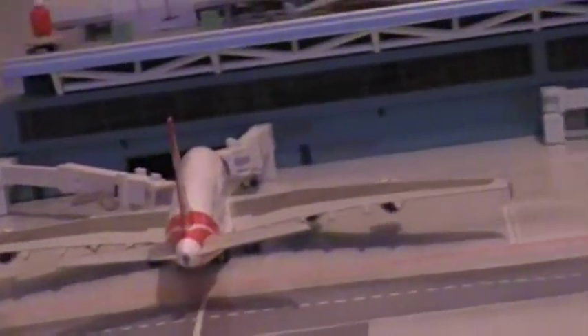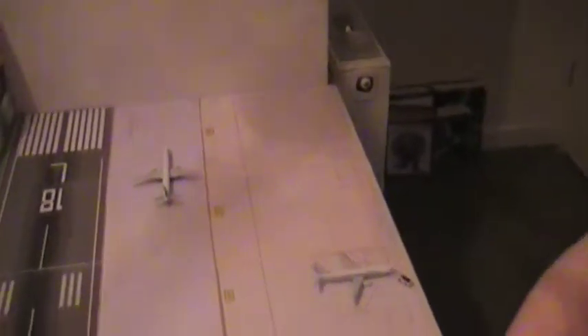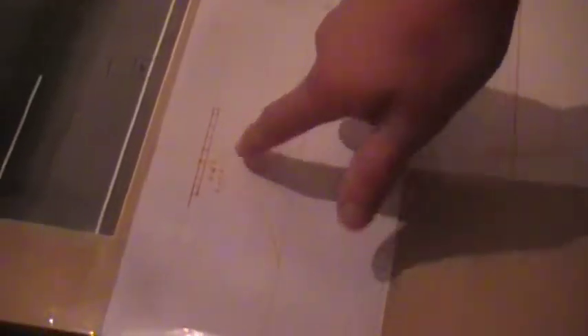We also have big wide-body gates at the remote stands. These are all narrow-body — we've got five narrow-body gates and two big wide-body gates. We have put some more markings on one of these taxiways, like runway ahead and hold short stuff. We also had to put a road across that, which is a bit dangerous — we should be in the world's most dangerous airports, if it was a real airport.